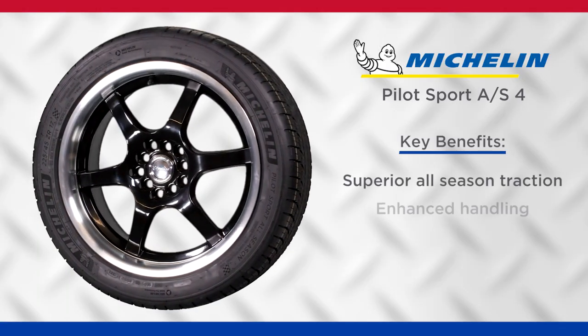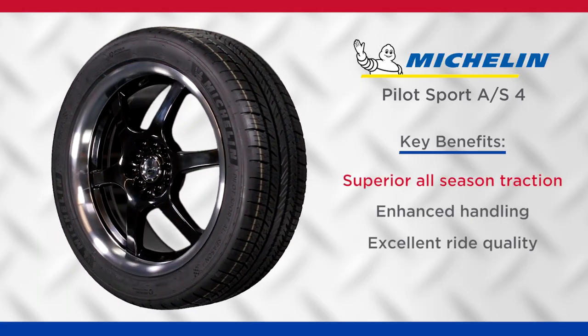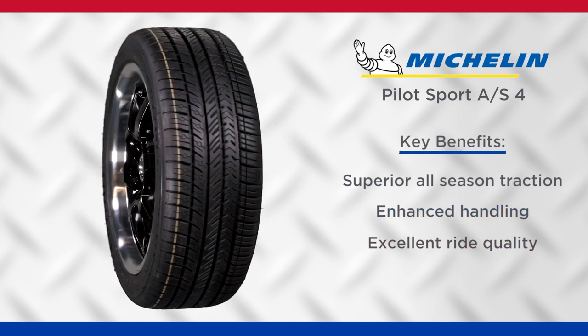Hi, I'm Tom from Bell Tire, and today I'm going to tell you about the Pilot Sport AS4 from Michelin. This is an all-season, high-performance tire designed to deliver incredible grip in a variety of conditions.